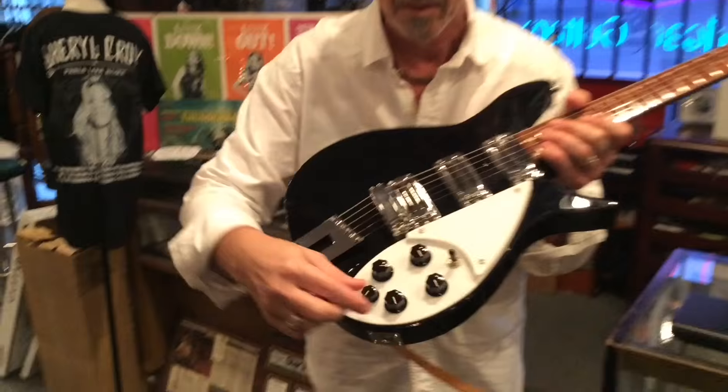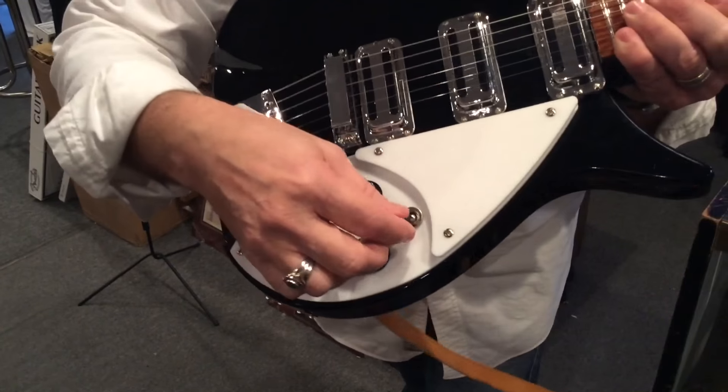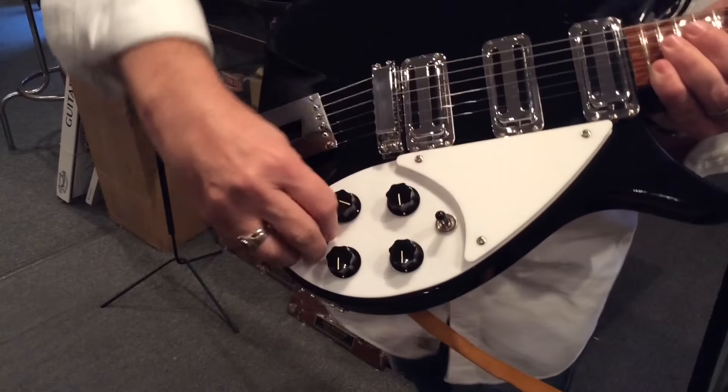By the way, everybody wants to know about this little knob. This pickup — when it's in this position, you can roll in these two pickups or roll them completely out.